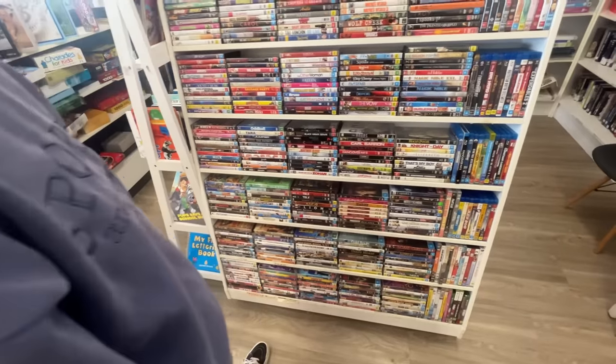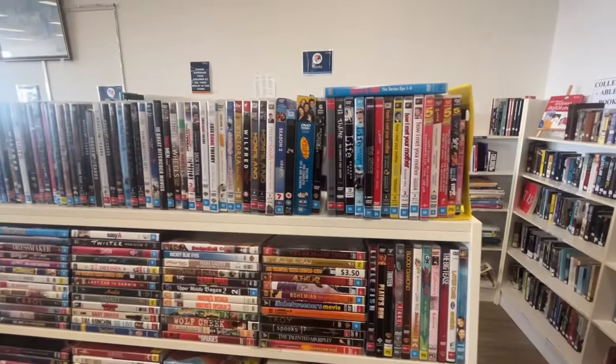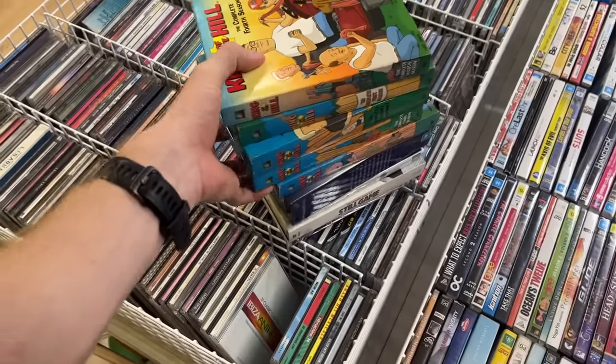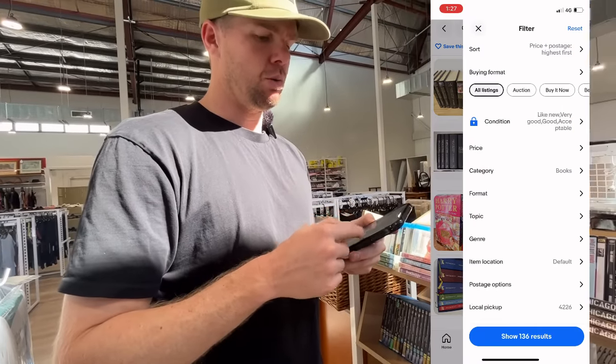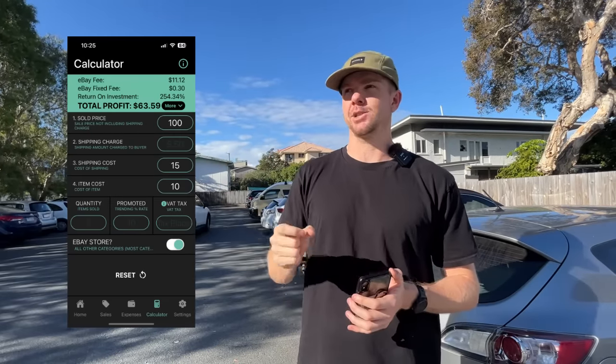In this video, we're going to go out to a ton of different thrift stores. It's going to be a thrifting-only video, but I'm going to step you through the process of only buying the right items. Just because it's cheap doesn't mean you should buy it. We're going to use the eBay app and the eProfit calculator to make sure every time we go to checkout, we're buying the right items only.